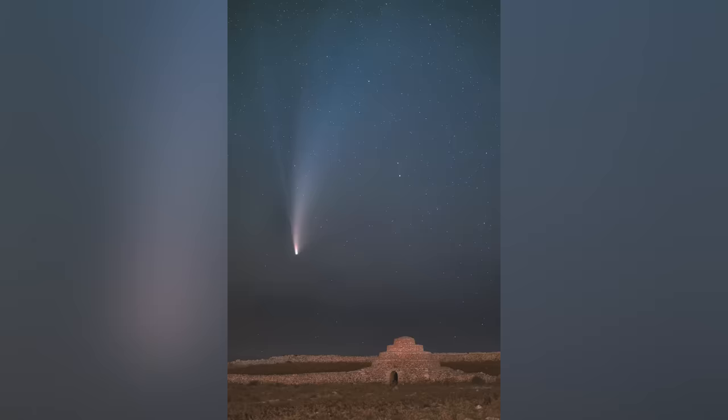A new comet has been discovered and it has been predicted to be visible to the naked eye, giving us a fantastic opportunity to view it and photograph it, like we did with Comet Neowise in 2020. Let's see how to plan and photograph the approaching comet.